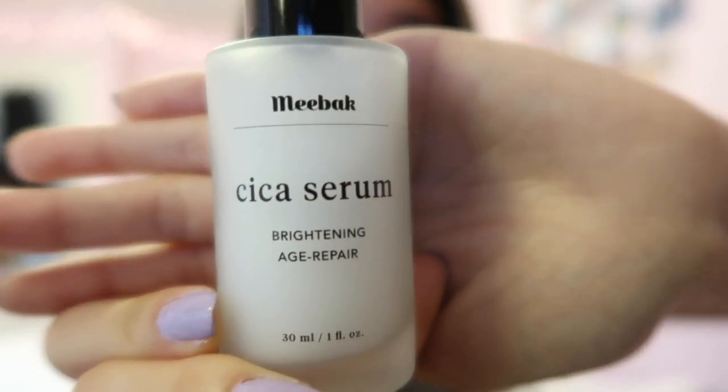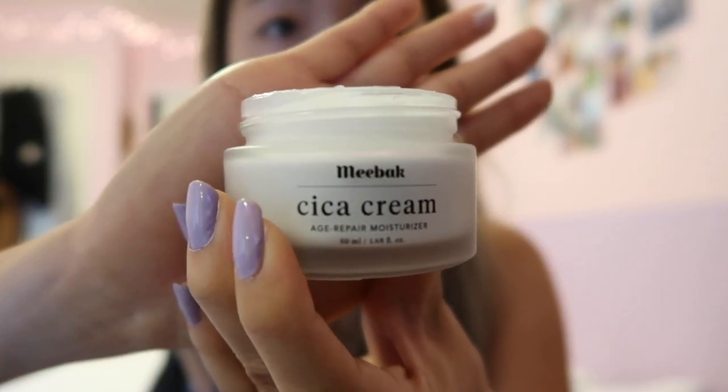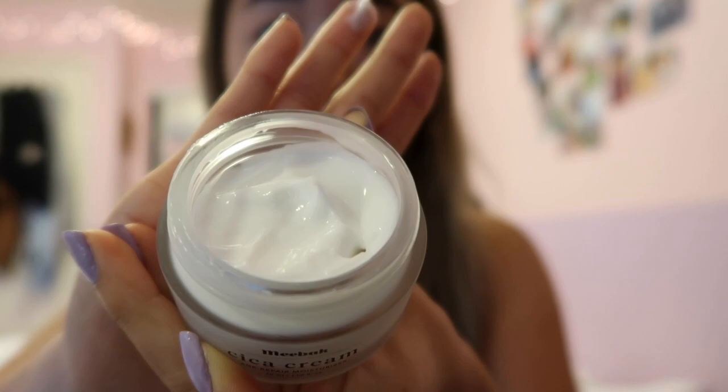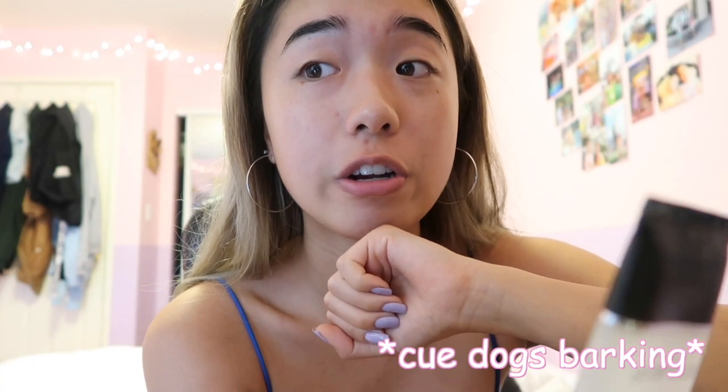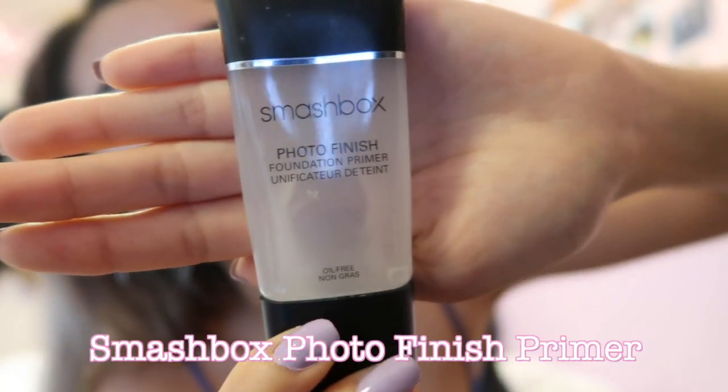Here is the MiBac Cica Serum. It feels really smooth on my skin so far. Next I'm trying the Cica cream — it's a thick and milky texture. This is a nice and smooth base to my skin. My neighbor's dogs are literally going crazy right now, I'm just going to try talking over it. Here's a Smashbox Photo Finish Primer.